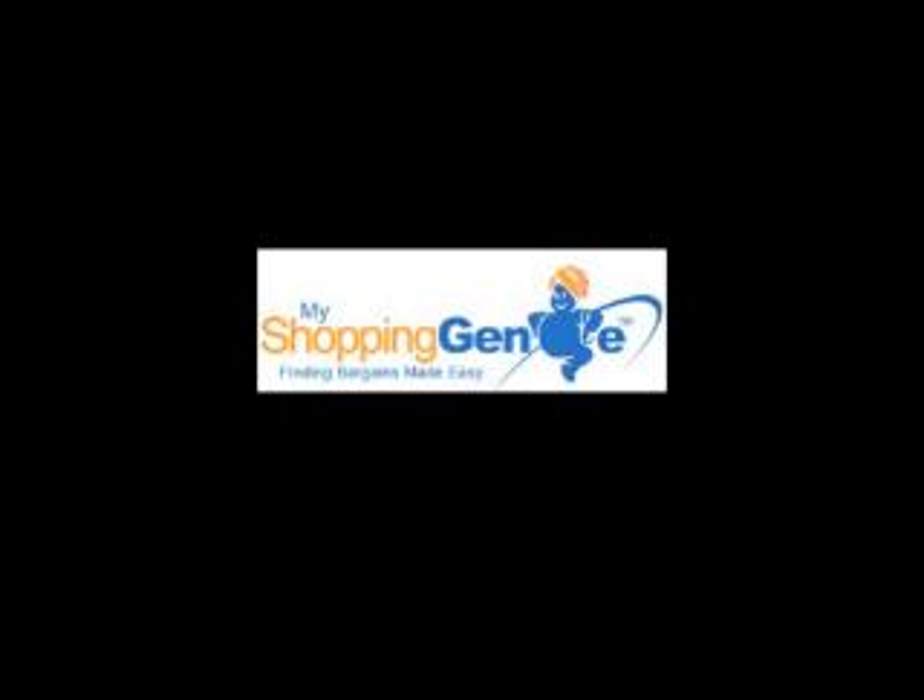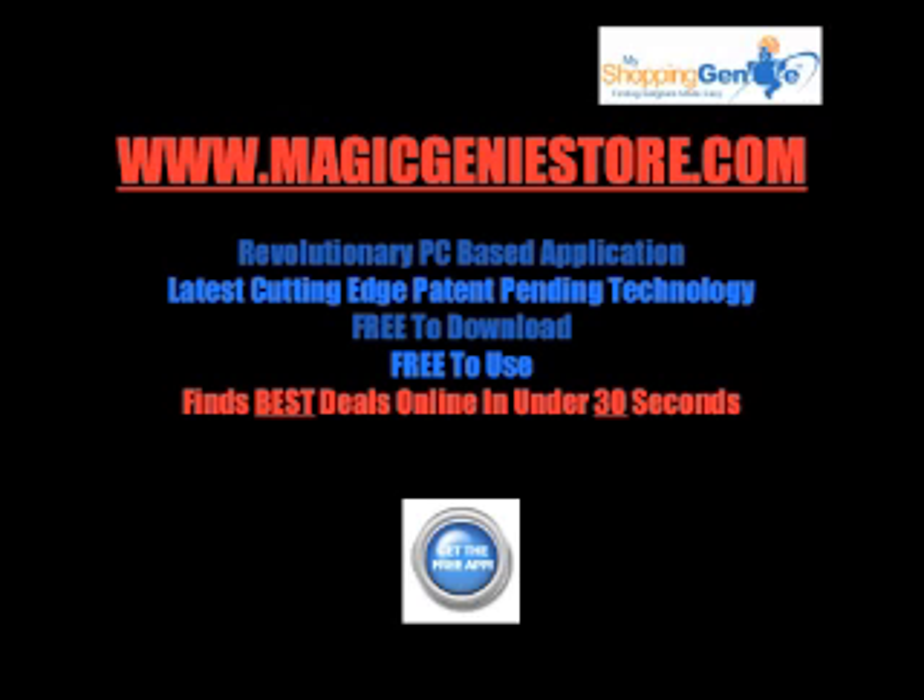Well, here's some great news. Because recently a new service was launched here in the UK that takes the hassle out of finding you the best bargain and the best price. Introducing the Shopping Genie. The Shopping Genie is a revolutionary PC-based application. It uses the latest cutting-edge technology.